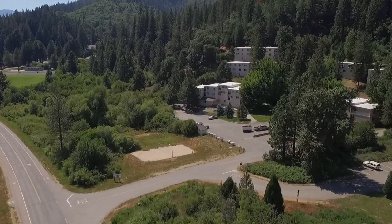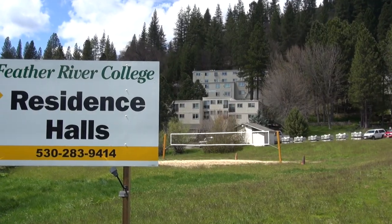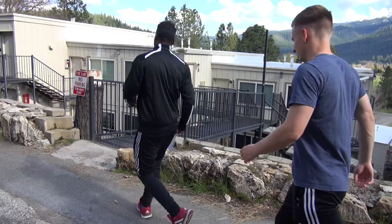The next building you'll see passing the annex are the FRC dorms. There are nine colleges in California with dorms on campus and Feather River College is one of them.